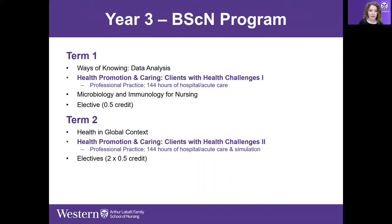Microbiology and Immunology for Nursing is offered in year three, covering more complex concepts — processes at the cellular level and understanding immunology from the nurse's perspective.